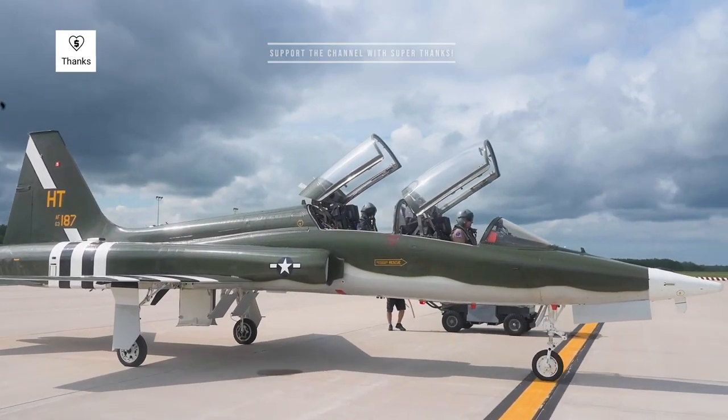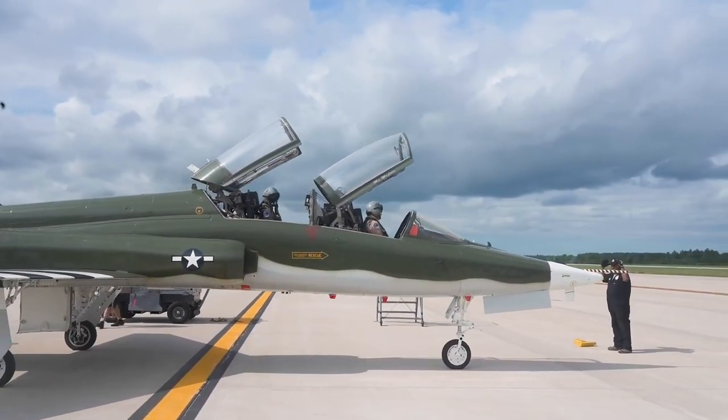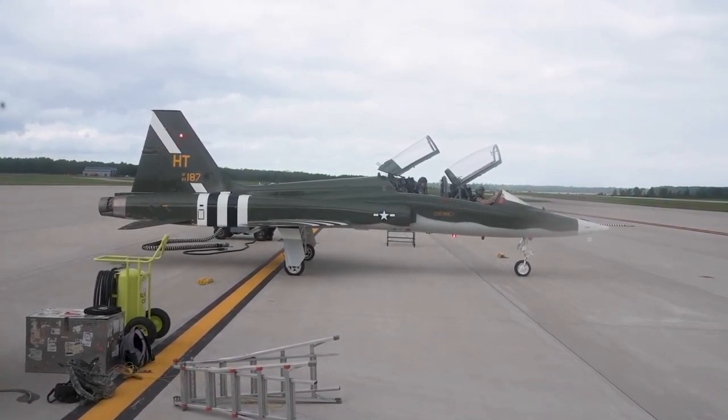When the U.S. Air Force issued a requirement for a supersonic trainer to replace the Lockheed T-33, Northrop decided to adapt the N-156 for this purpose. Due to the low costs, Northrop was awarded the contract.